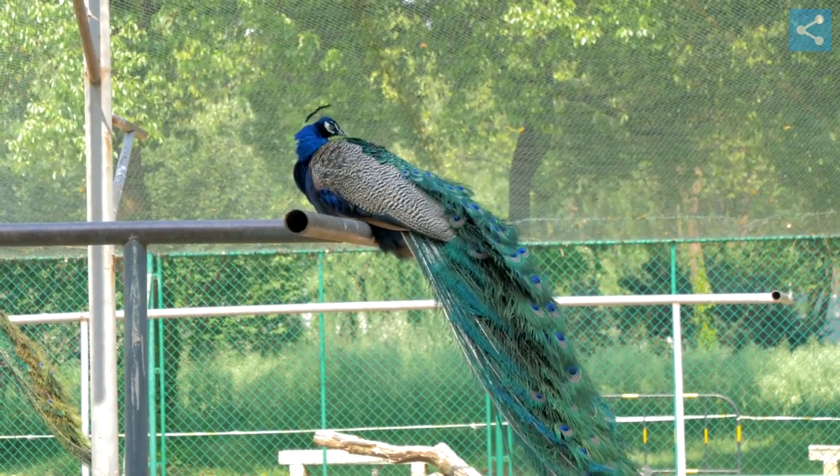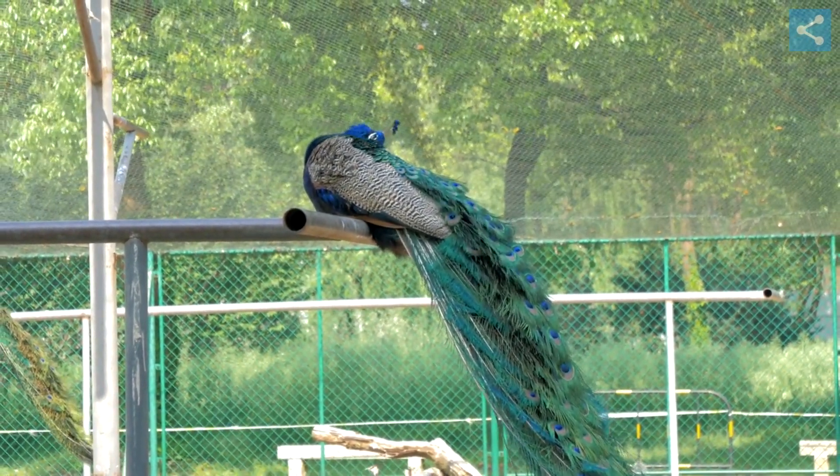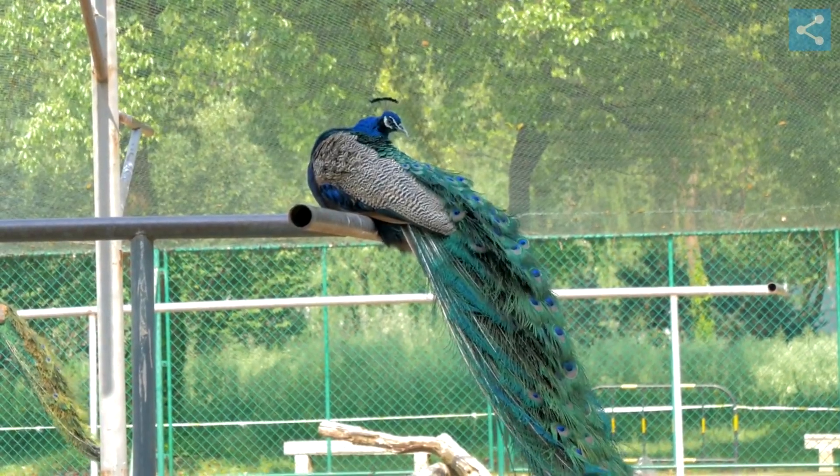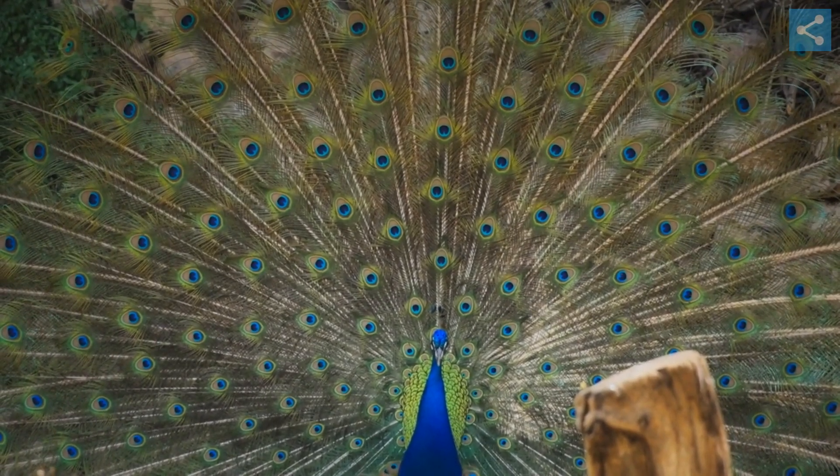Peacocks have an extravagant tail of elongated upper tail covert feathers, which they fan out into a large, circular display to attract mates. This display, called a train, features iridescent blues and greens, and eye markings of blue, gold, red, and other hues. These eyes are best seen when the peacock fans its tail.